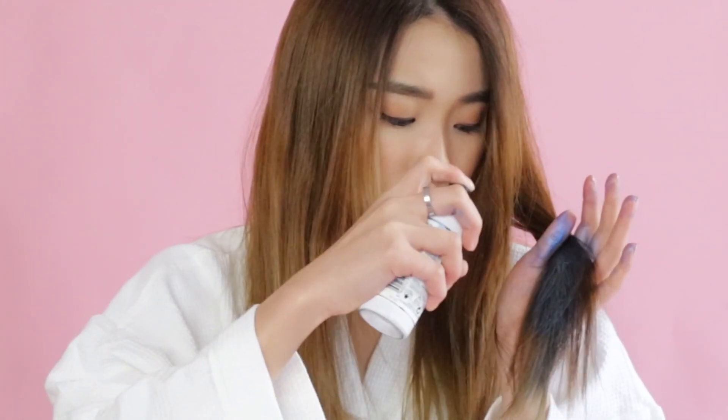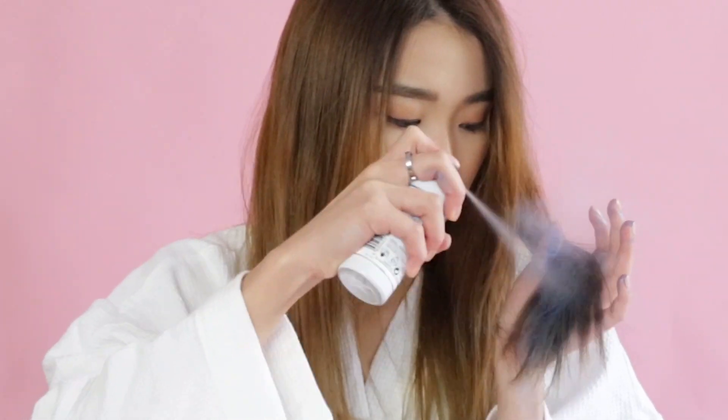First up, it feels really really cold on my hands. I think one can can only cover a few strands. Okay, if you keep spraying and really concentrate the color — oh, I'm supposed to let it dry first and then brush.